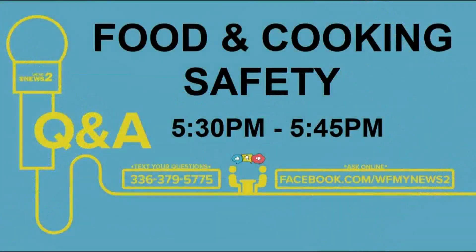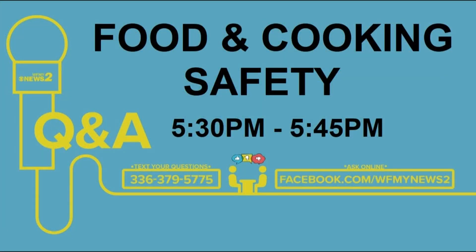Coming up in about 15 minutes: food safety with GTCC instructor and Chef Al Romano. He shares his tricks for substituting ingredients when you can't get to the store, and he has the one food item responsible for a lot of home food poisoning incidents. Ask your food and cooking-related questions by texting 336-379-5775.